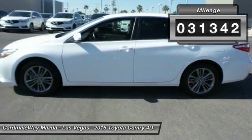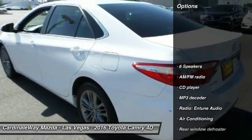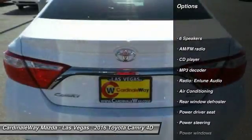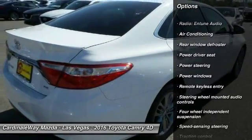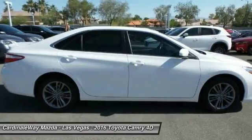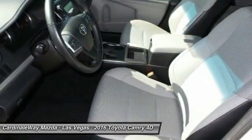Here are some of this vehicle's great options: traction control, air conditioning, leather wrapped steering wheel, dual airbags, power steering, alloy wheels, one owner, four wheel disc brakes, power windows, and CD player.